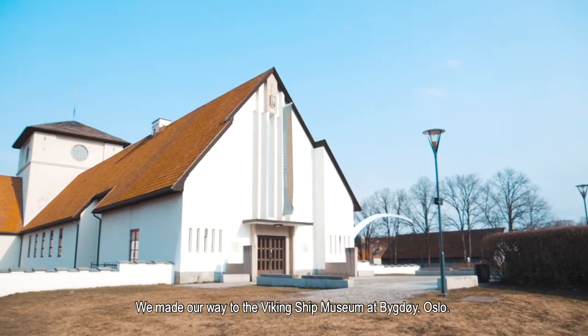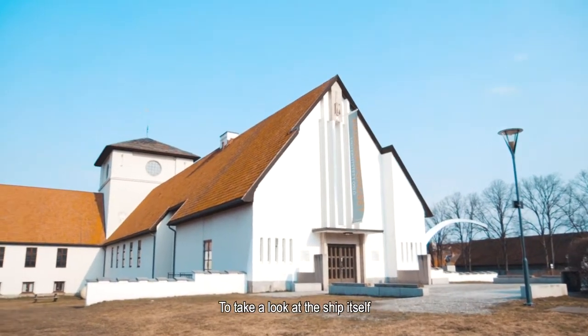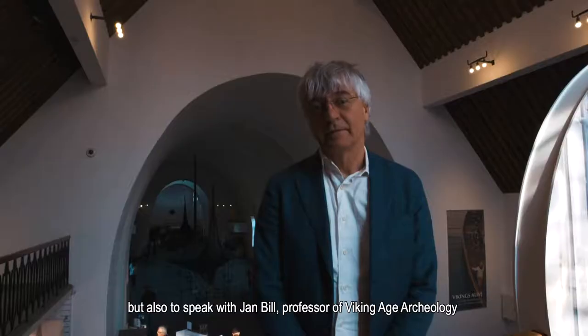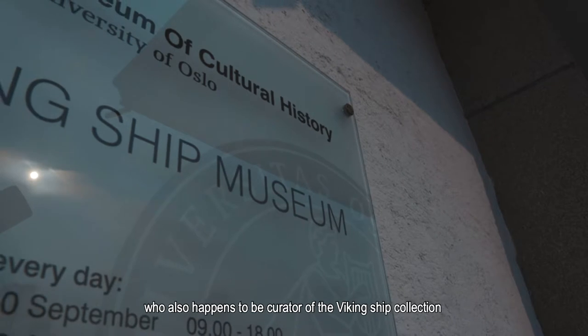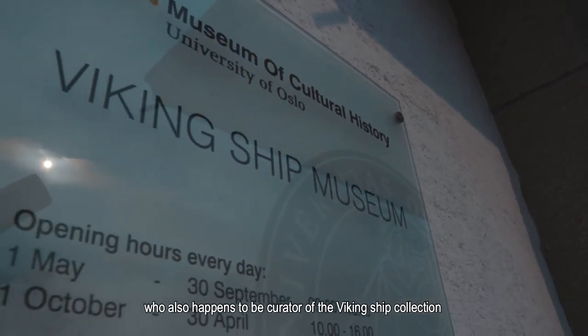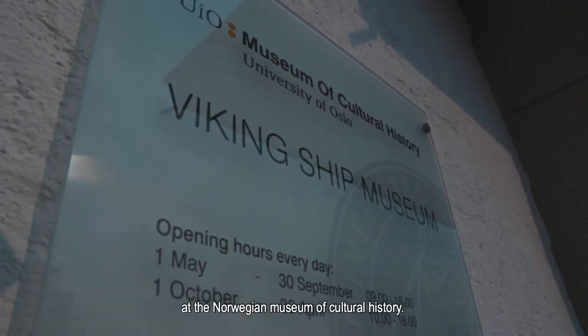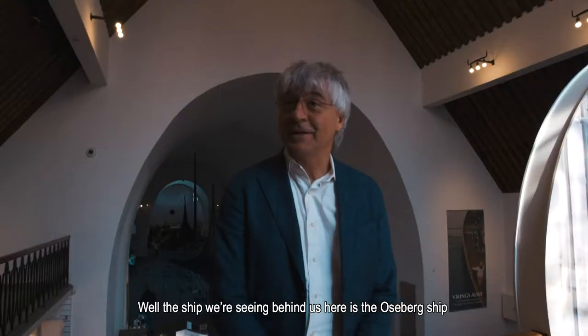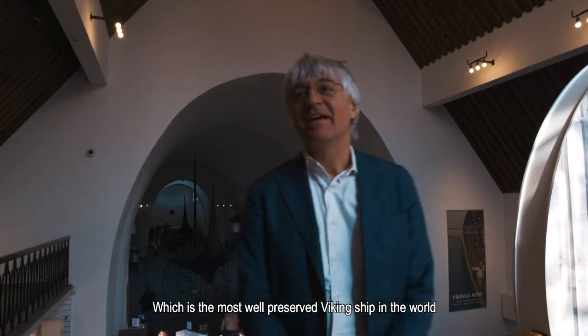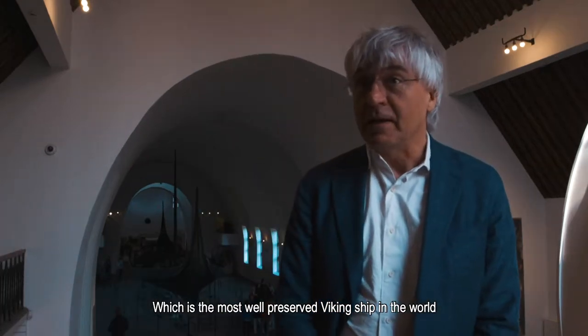We made our way to the Viking Ship Museum at Bygdøy, Oslo, to take a look at the ship itself, but also to speak with Jan Bill, professor of Viking Age Archaeology, who also happens to be curator of the Viking Ship Collection at the Norwegian Museum of Cultural History. The ship which we see here at the back of us is the Oseberg Ship, which is the best Viking ship in the world.